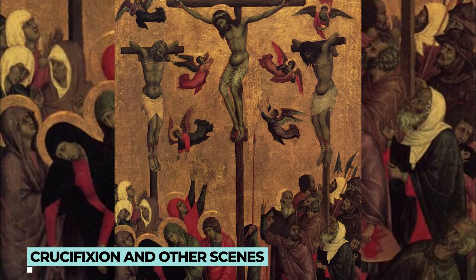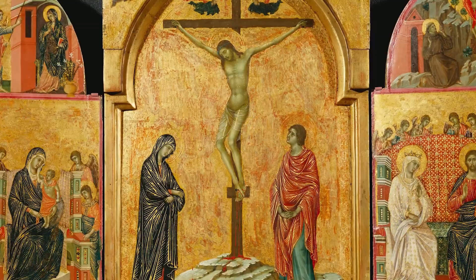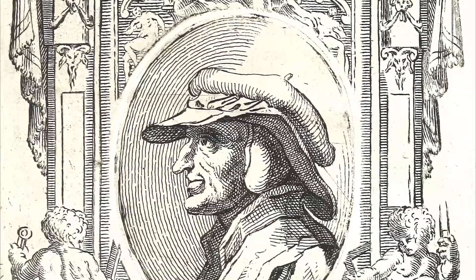Let's talk about some of the artworks in her collection. Crucifixion and Other Scenes is by far the oldest one in the Royal Collection. It is an altarpiece with a double side, done by Duccio di Buoninsegna, an Italian artist, for the Siena Cathedral in 1311.